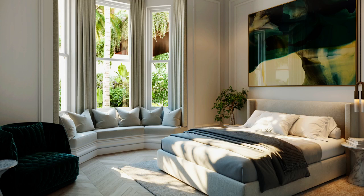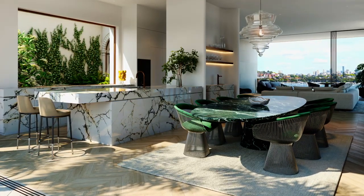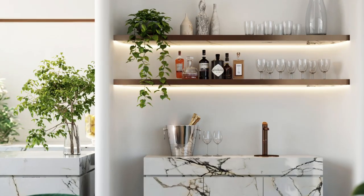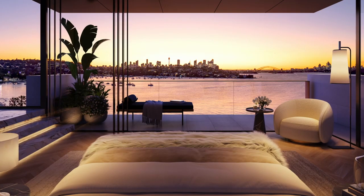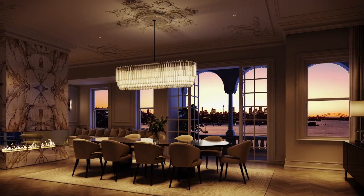Every decision we make about the components going within this building is highly considered. The level of craftsmanship and detail and the way that we look at putting both the historic and contemporary together will be like none other. It's always a nice continuity when you're working with an existing building that you pick up on a connection between the original details and the new, but you do that in a contemporary way.